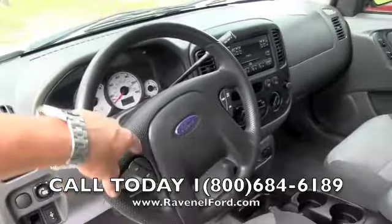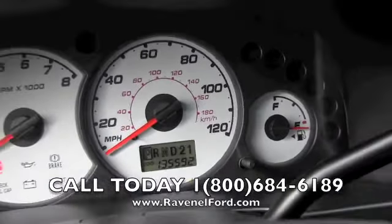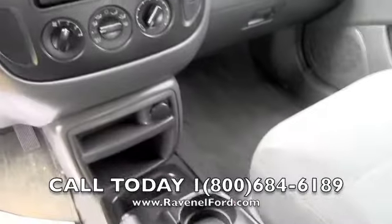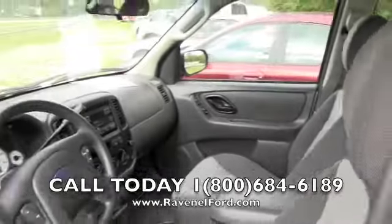The steering wheel's got cruise control. There's the mileage, CD player, cold AC — what a clean little car. Not bad at all.